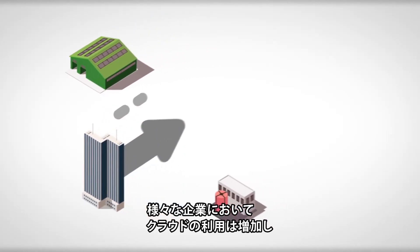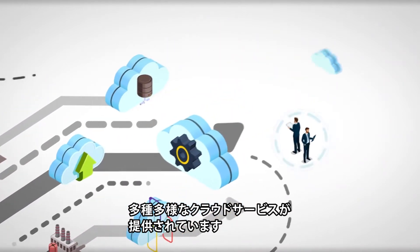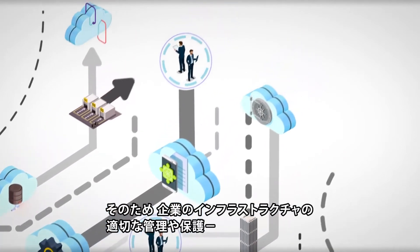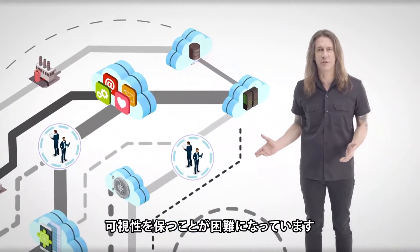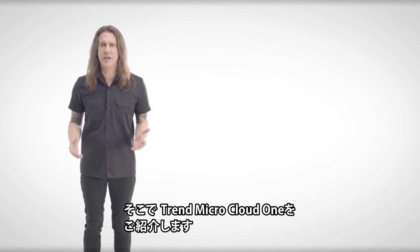Cloud usage is exploding with companies in every sector jumping on board. With such a wide variety of cloud services available and an increasing number of stakeholders involved, it's become difficult to get complete visibility of the services being used and to properly manage and secure your infrastructure. Cloud security needs to be simplified in order to be effective.